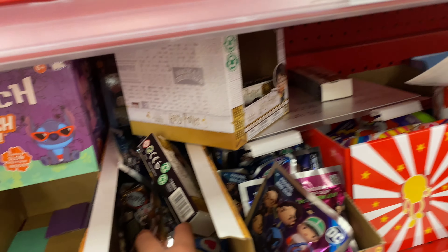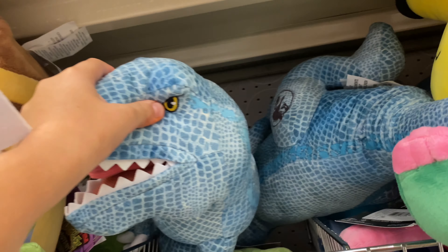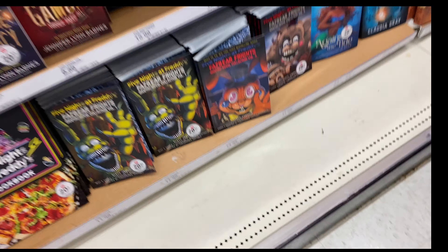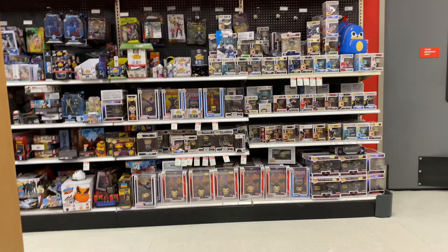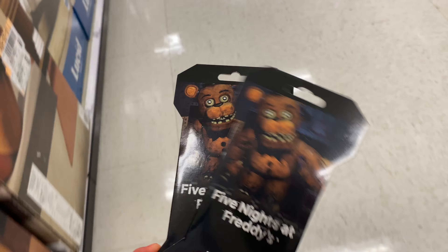I'm looking at this section right now and I'm not really seeing FNAF. I hope we find something, guys. I'm gonna keep looking, so we'll just hold on. Any FNAF plushies? Doesn't seem like there is. There's none — but look, graphic novels, Fazbear Fries, and a cooking book. Yeah, that's pretty cool. Alright, this is the Funko section so I'm gonna go check if anything's here. These are like the only two FNAF-related things I found other than the graphic novels, but I don't think I'm gonna get those since I don't read.